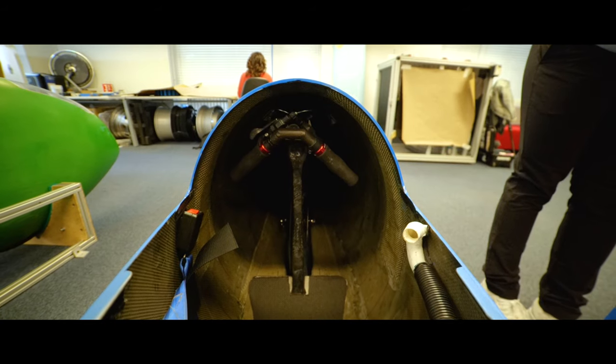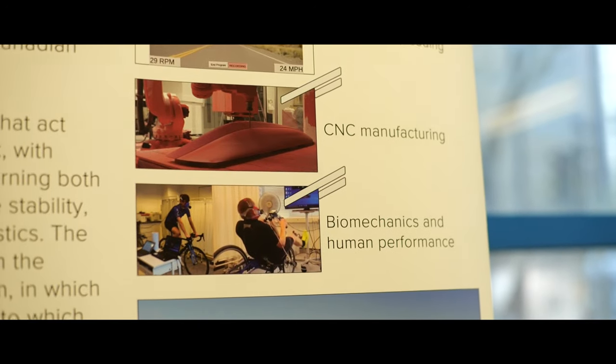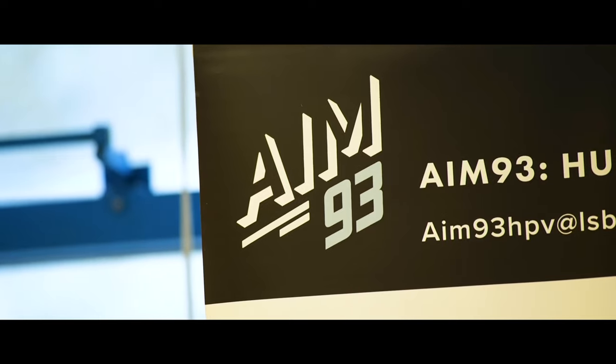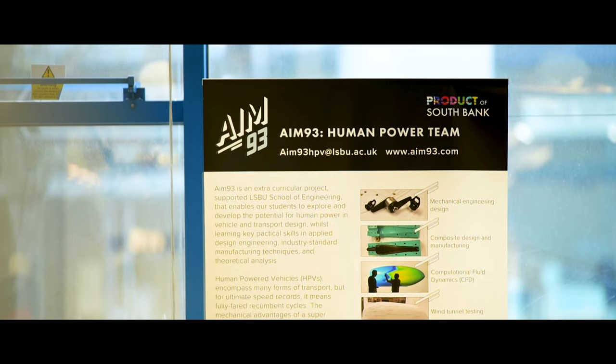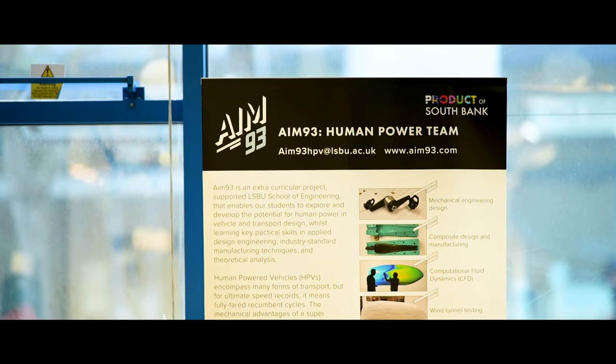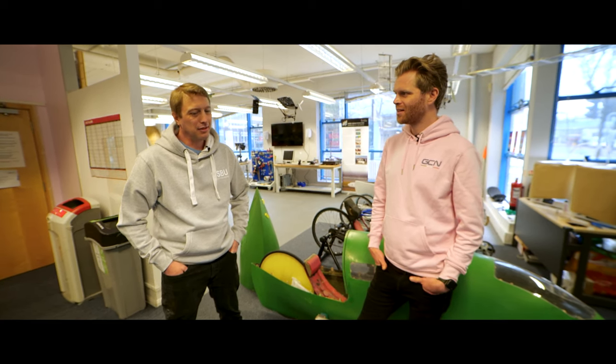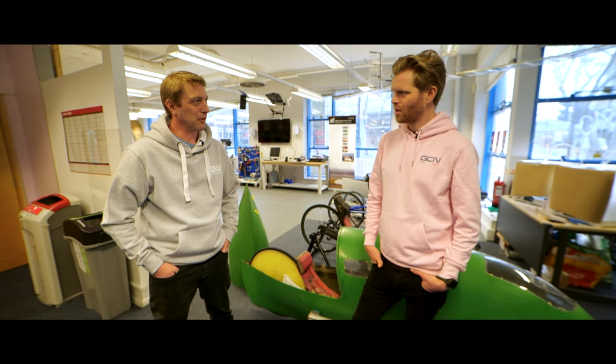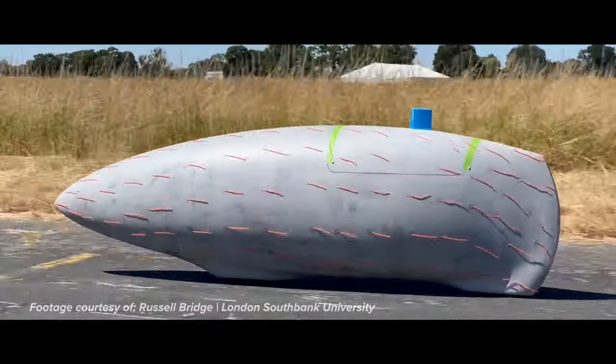It's like the inside of a jet fighter — it's crazy. From the various simulations we've done and what we know about top end human power capability and what we think we can do with aerodynamics, we think 93 miles an hour is probably possible. This is why our project is named AIM 93. 93 doesn't sound like a big increment on the current record of 89.5, but given that it's a cubic power law in terms of the power you've got to put in, that difference is actually a country mile.